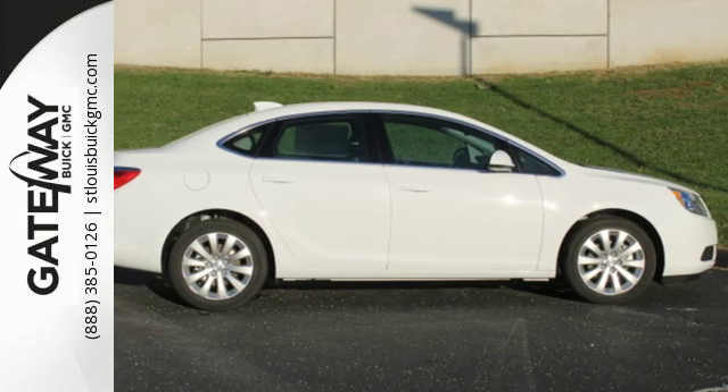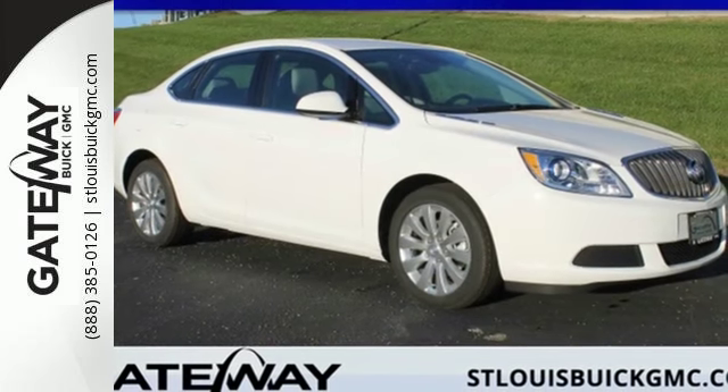Everything you've dreamed a drive could be is packed into this Verano. Come take a test drive today.